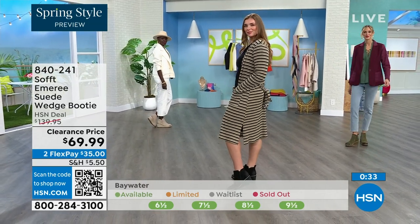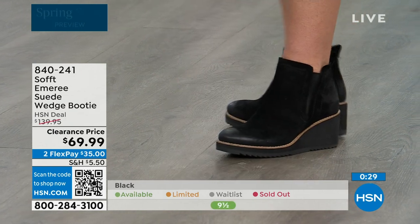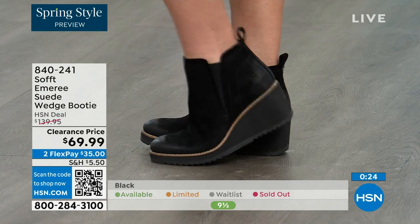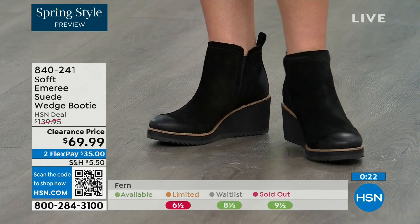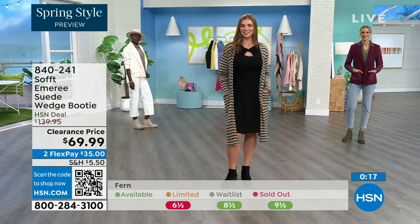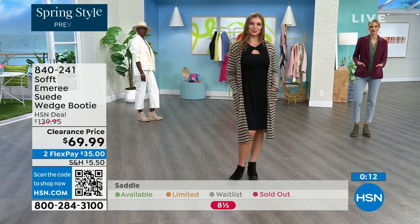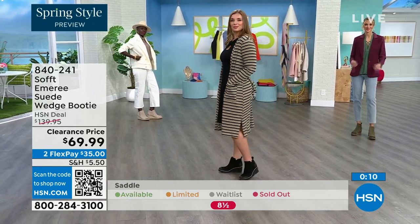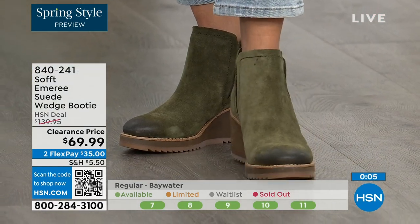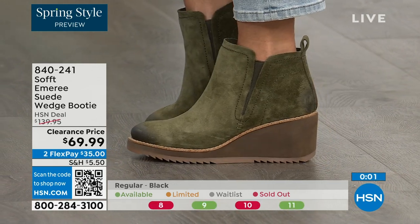It's going to have that water-resistant and stain-resistant coating. I love that Tamara pointed out not to shy away from the lighter colors — you don't have to worry about that with these. The saddle is last call. Fern is also going fast — we're giving you last call on fern. Baywater is the lightest option. These are 50% off, so if you're thinking about it, just get them. 840-241 is the number on those.